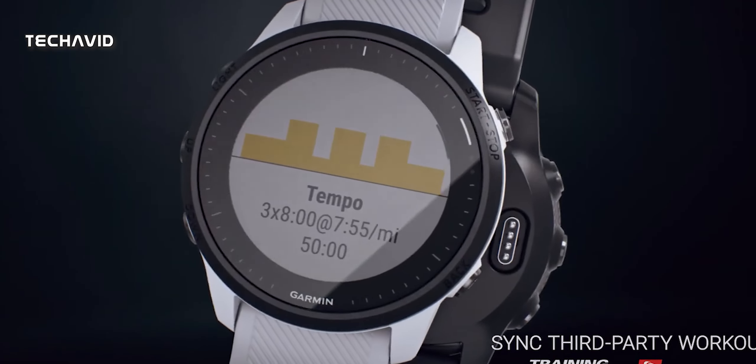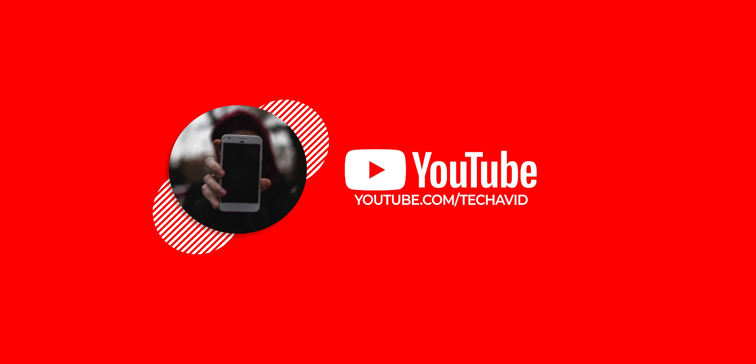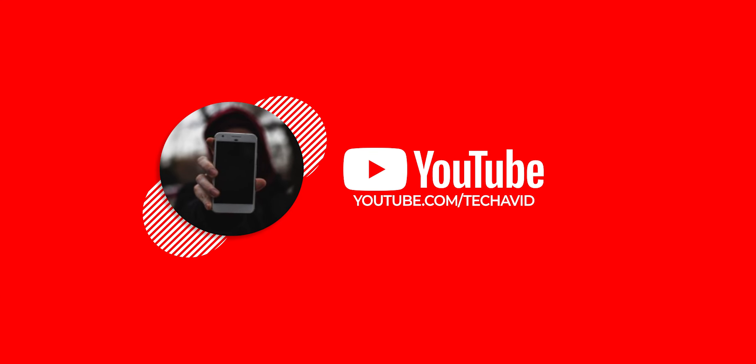So what are your thoughts on this watch? Do let us know, and thank you for watching. For more such videos, definitely subscribe. Peace out.